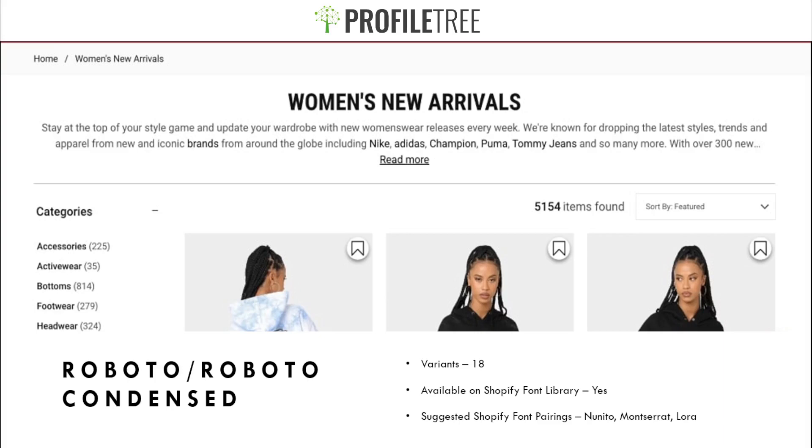Our next font is Roboto or Roboto Condensed. It has 18 variants and is available on the Shopify font library, so no downloading required. Suggested pairings are Nunito, Montserrat, and Lora.